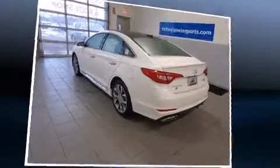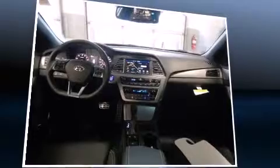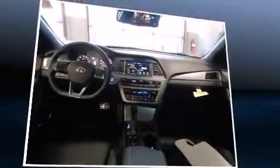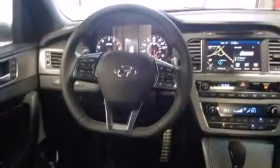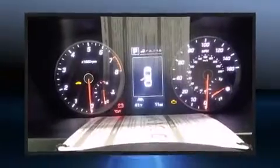Hyundai ensures the safety and security of its passengers with equipment such as head curtain airbags, front and side impact airbags, traction control, brake assist, anti-whiplash front head restraints, a panic alarm, and an emergency communication system.